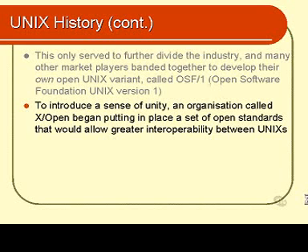To again create a sense of unity in the UNIX marketplace, an organisation called XOpen started issuing a set of open standards that all UNIXes should adhere to. The UNIXes did not have to adhere to these standards, but the more they did, the more they could advertise themselves as being part of the new open standard and thus a more marketable product. That effort has been moderately successful and continues to this day.